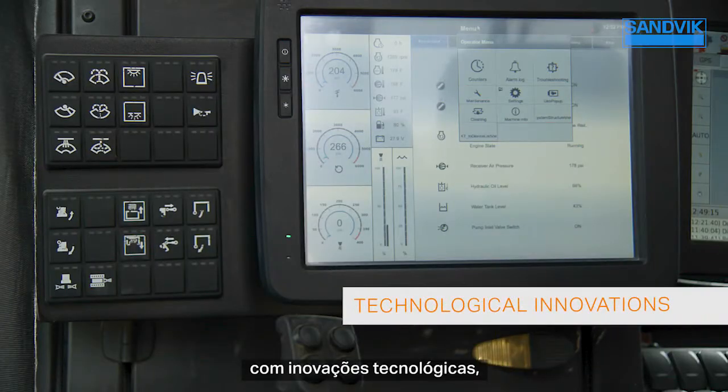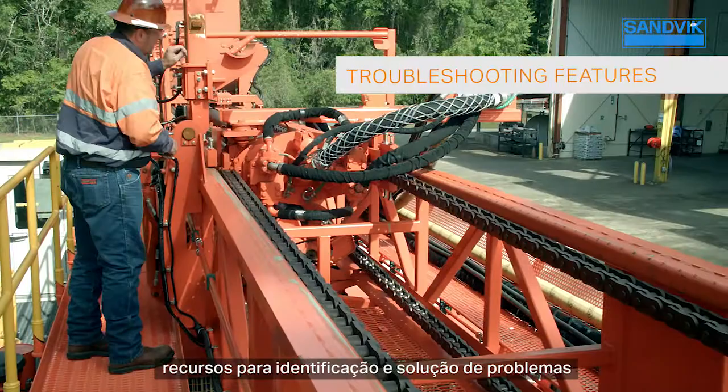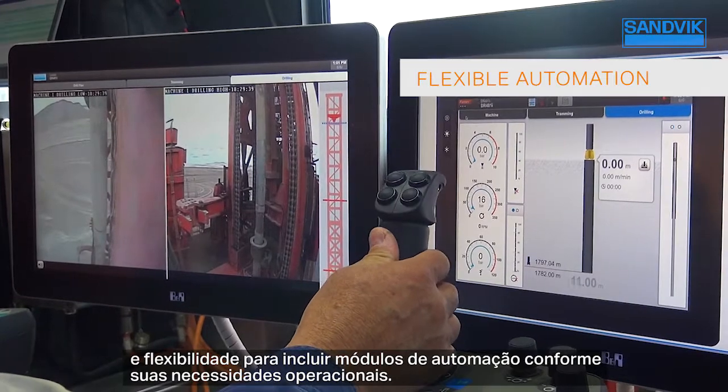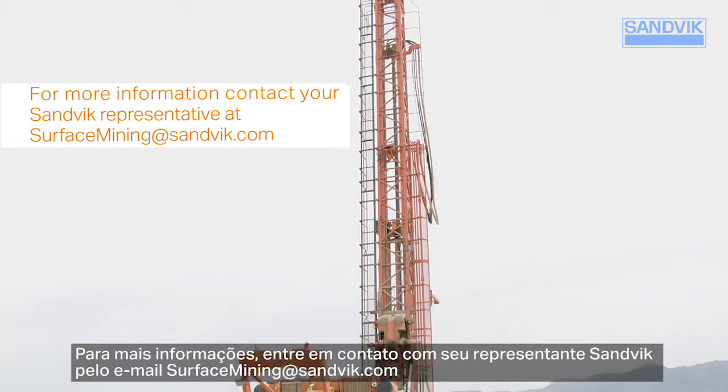With technological innovations, easy operations, troubleshooting features, and flexibility to add automation modules as your operational needs change. For more information, contact your Sandvik representative at surfacemining.sandvik.com.